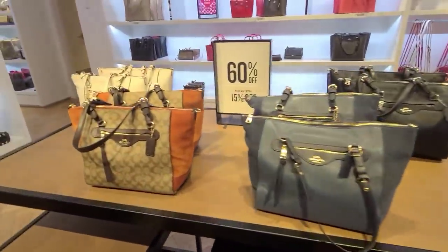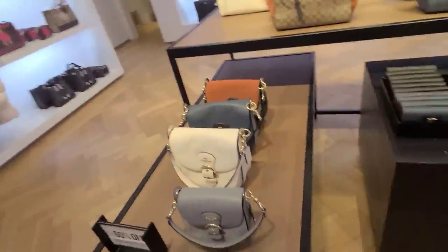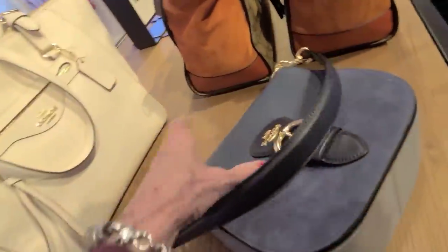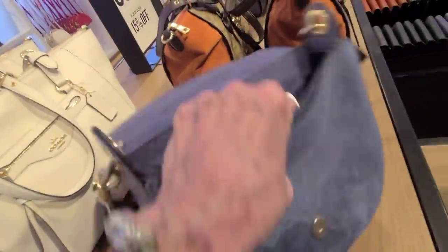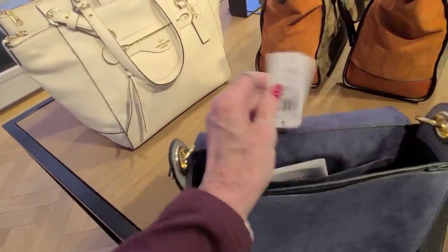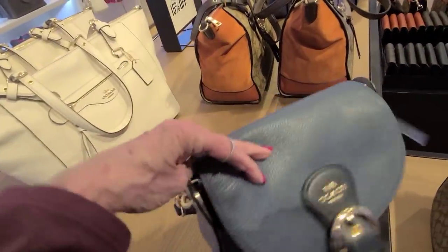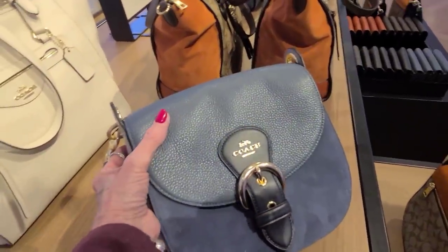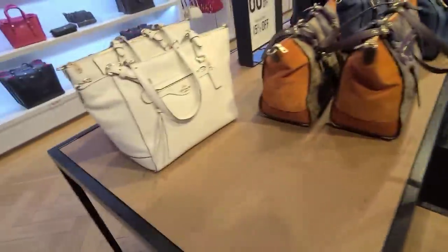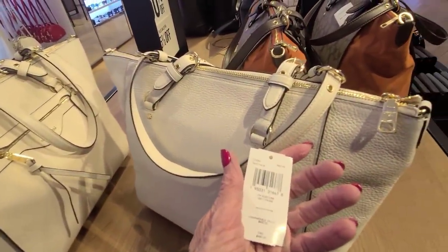These are 60% off with an extra 15% off as well. This is $4.98 — it's the Clio shoulder bag in the size 23, and this is 60% off plus an additional 15%. And here, at $4.50, we have the Clio carry-all.